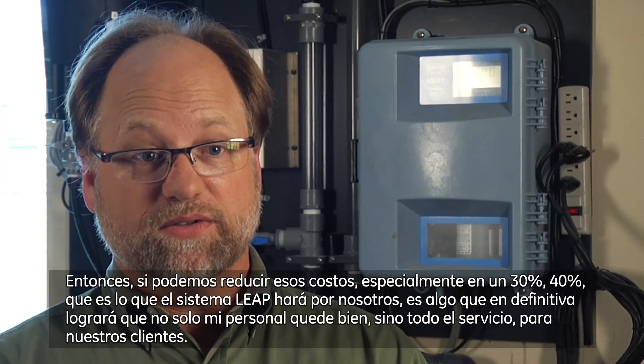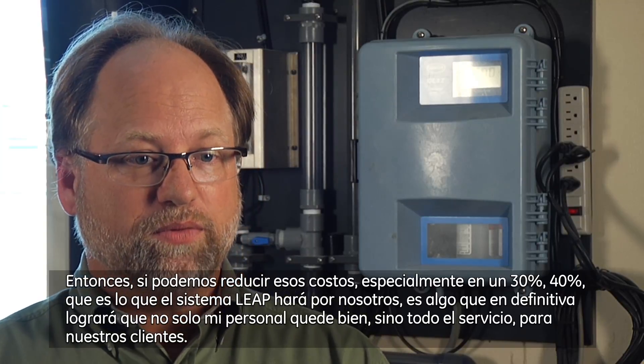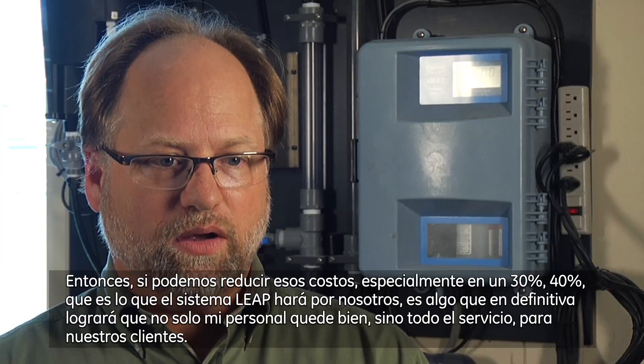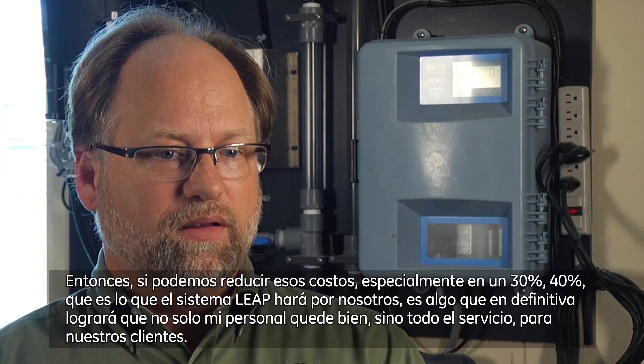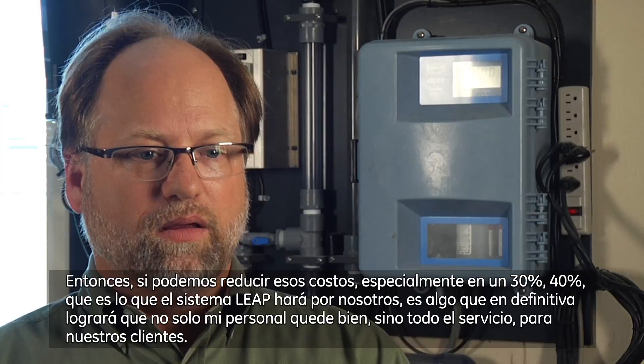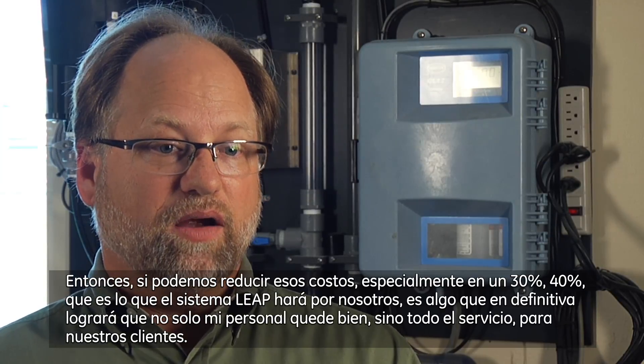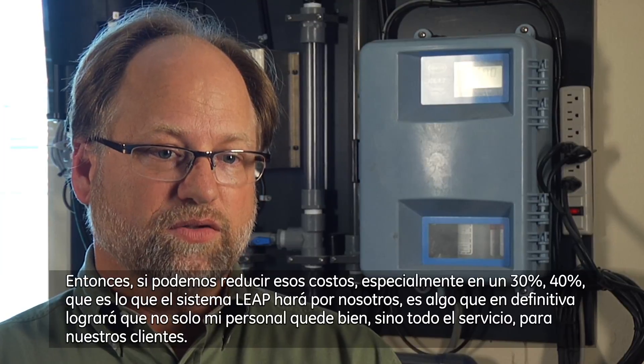So if we can reduce those costs, especially by 30% to 40%, which is what the Leap system is going to do for us, it's something that ultimately is going to make not only my staff look good, but the entire utility to our consumers look good.